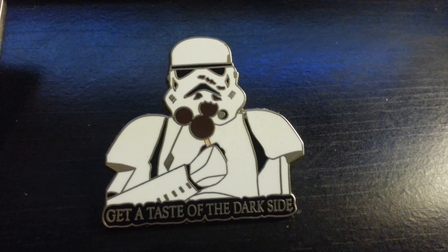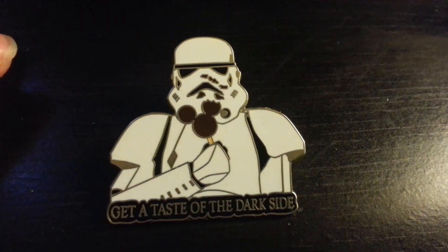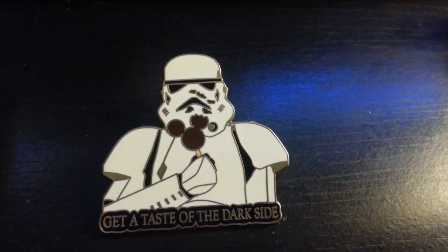I've been wanting this pin for a long time and never had a chance to get it — I really didn't want to pay full price off the rack. So it was cool that I traded for it.